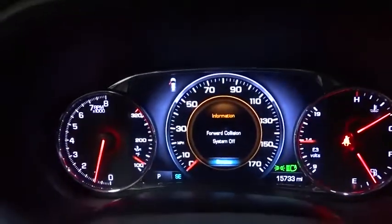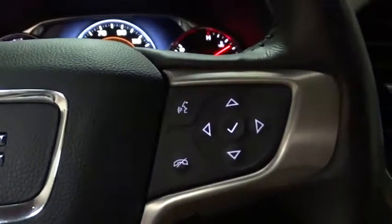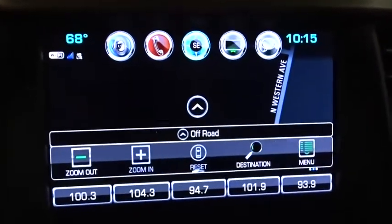This vehicle has less than 20,000 miles. Here are some of this vehicle's great options: power liftgate, keyless entry, navigation system, remote engine start, backup camera, lane departure warning.